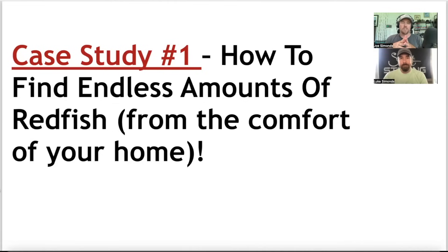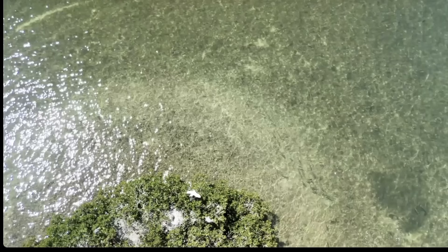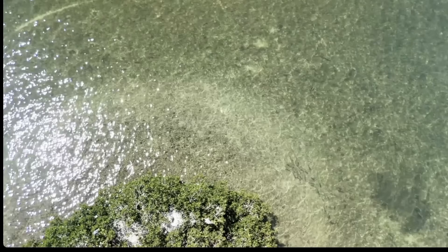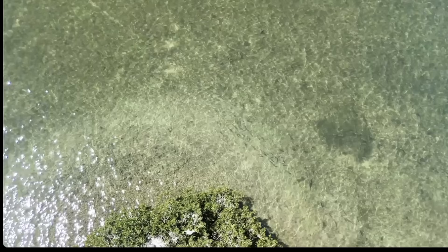Let's get into case study number one: how to find endless amounts of redfish from the comfort of your home. We're going to start with some cool drone footage. This is the type of spot redfish love to hold by. We have oysters, we can see some mangroves, and as we fly in you can see a lot of mullet, a lot of life. There's a nice redfish at the top, another one down here hanging with some mullet. As this camera pans around, you can see the redfish are holding close to the structure — in this case, very close to the oysters.